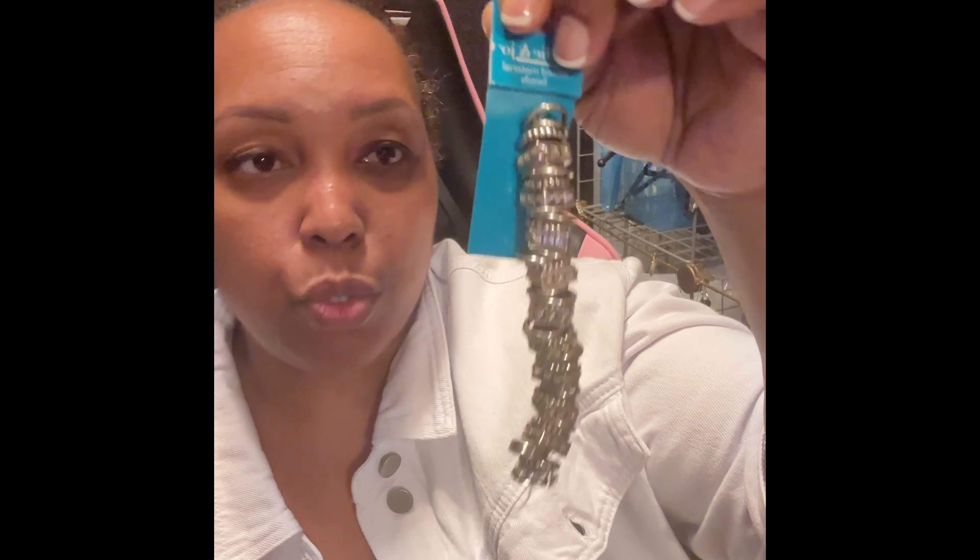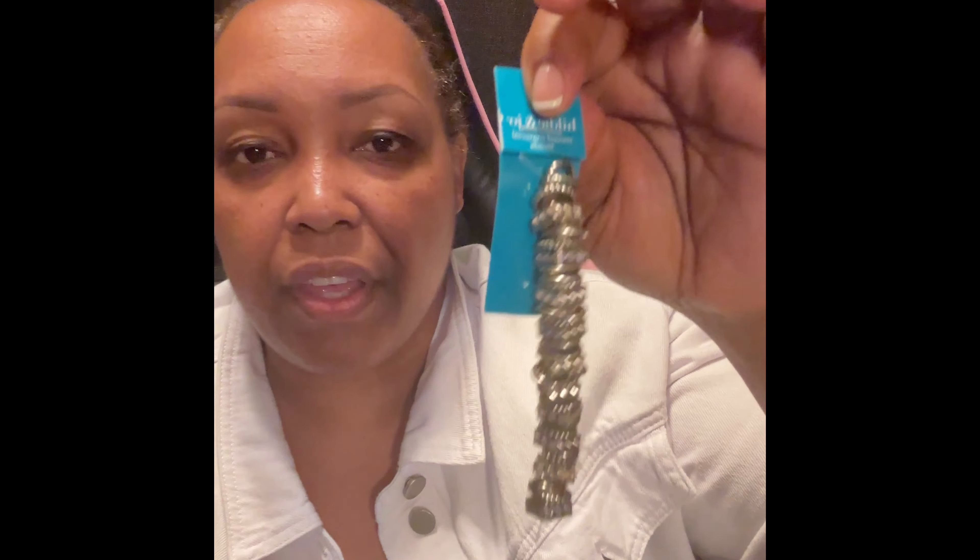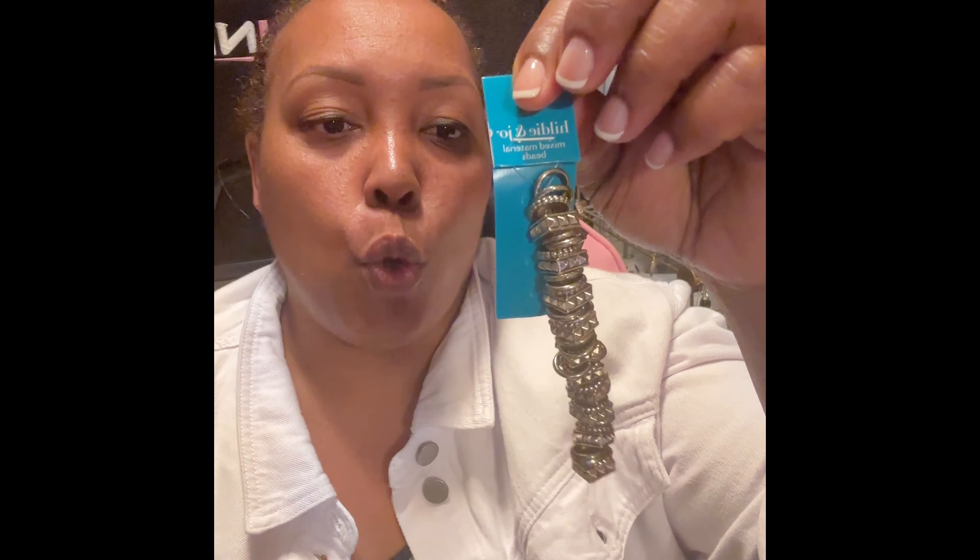Last but not least, I did purchase my go-to metal spacer beads. I absolutely love these — I use them on my pins and in bracelets. In my opinion, they never have enough of these in the store, so I'll possibly order more on the website.